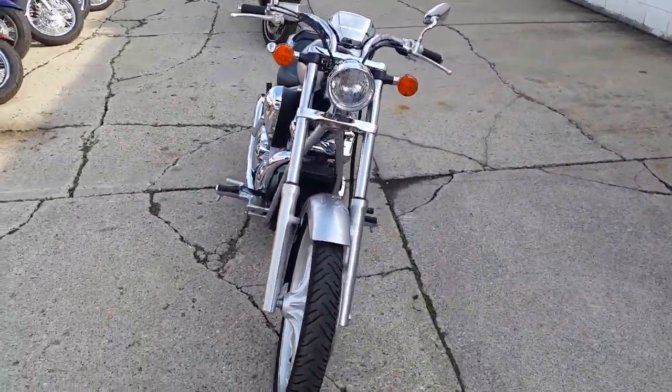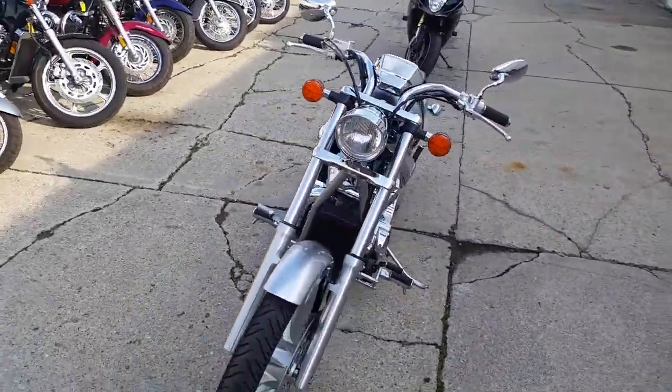Visit our website, Approval Power Sports. We have over 400 used bikes in our showroom for sale.